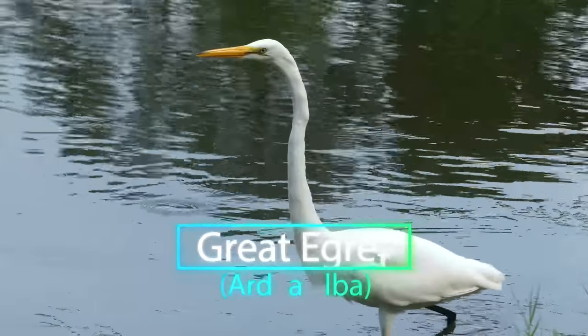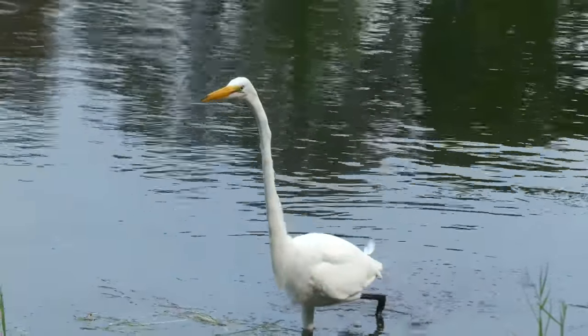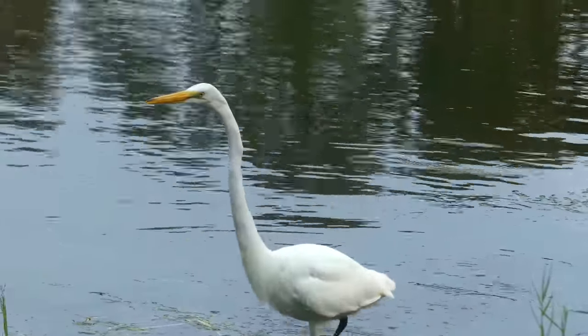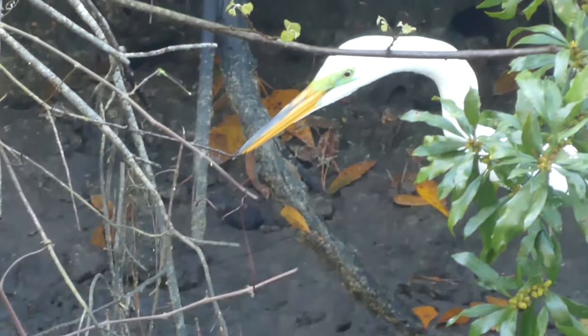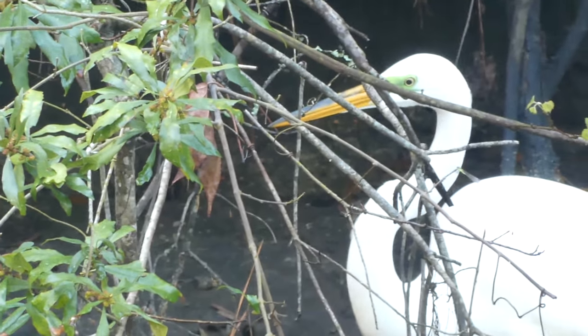Standing over three feet tall and boasting a nearly six-foot wingspan, great egrets are nearly twice as large as their snowy cousins. This male has a bright green patch of plumage in front of his eye — a bit of razzle-dazzle intended to wow any potential mates in the area.